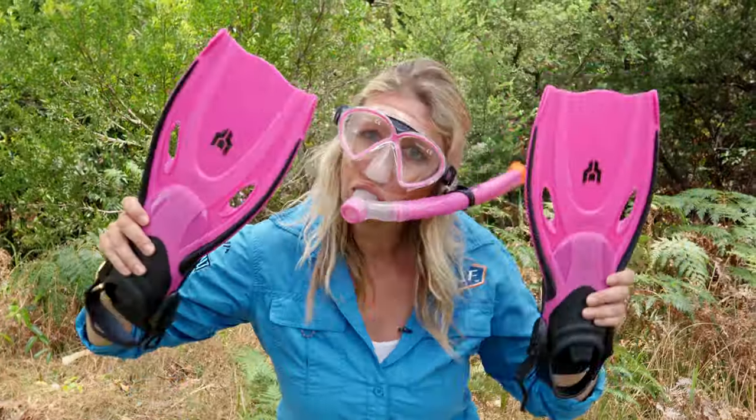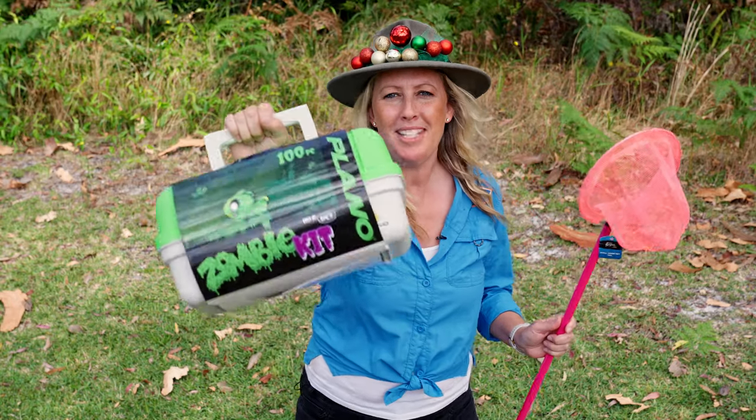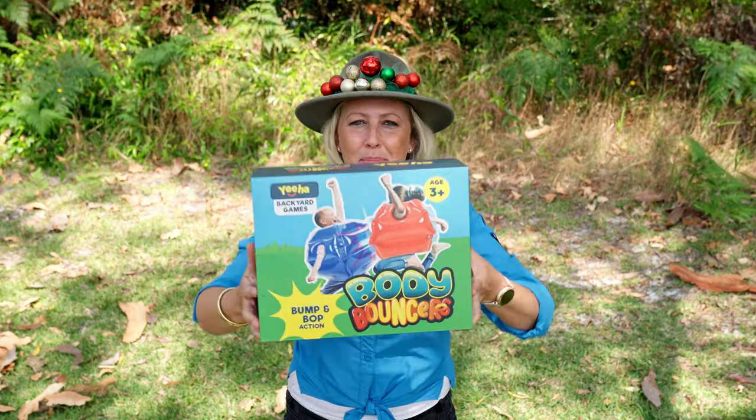Snorkel sets for your underwater explorers and some boogers for your little grom, as well as a zombie tackle kit and a net to catch the critters. And let the kids go nuts in these body bounties.